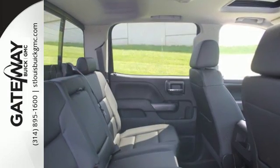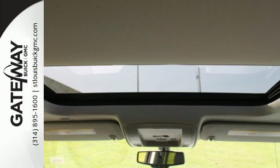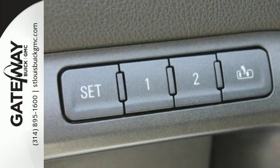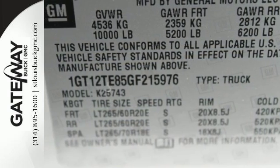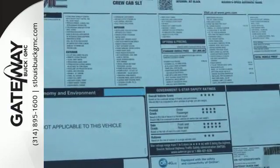Hop inside the truck's bed with the help of the corner-step rear bumper and configure it to your needs with movable tie-downs. You'll enjoy the powerful V8 engine and the unexpectedly quiet interior, with a center console built with more than enough space for your gloves, hats, and paperwork.